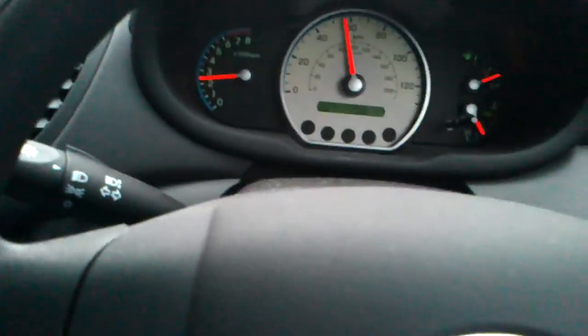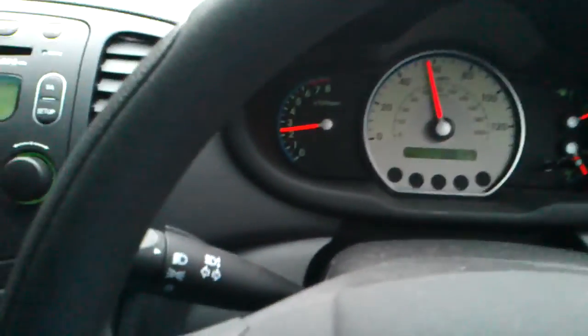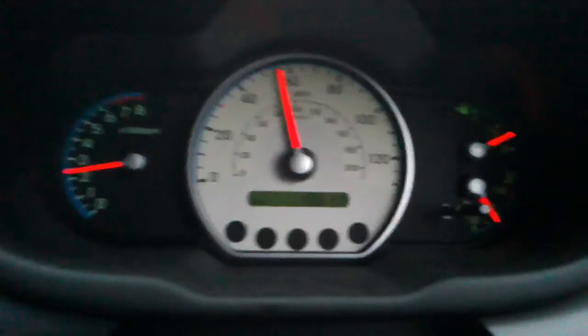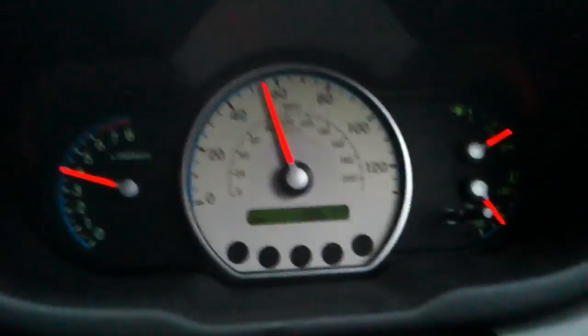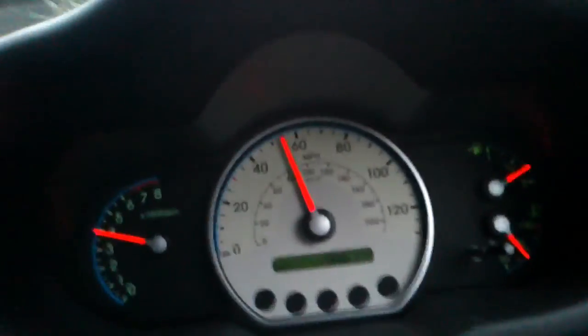A bit of engine braking — it might change down. We're in 5th gear. I'm going to change to 3rd gear so you can see the difference. Watch the rev counter. That's 4000 revs and we're doing 55.